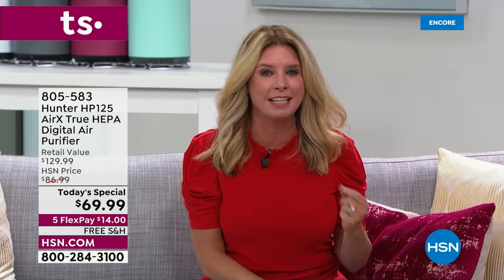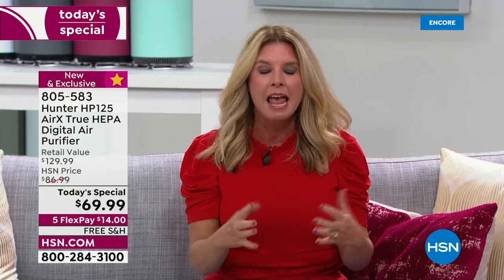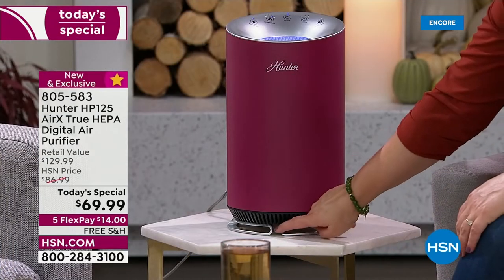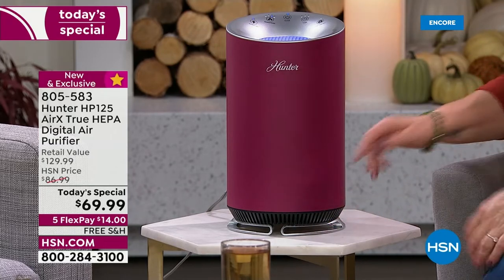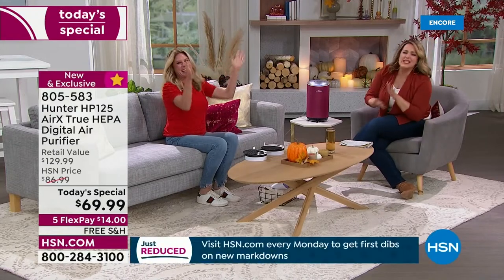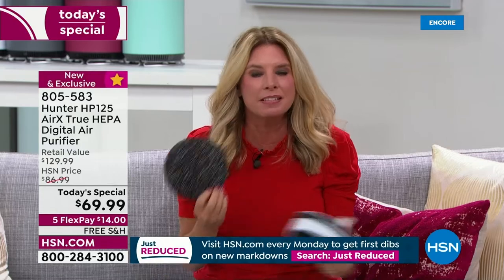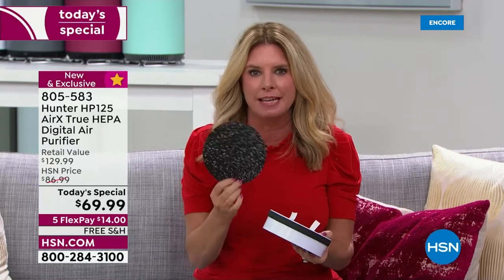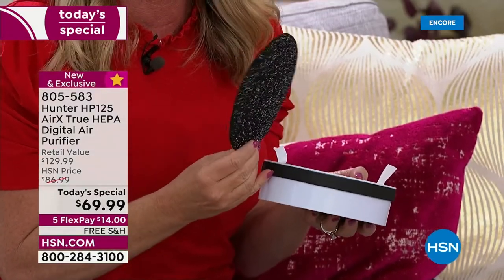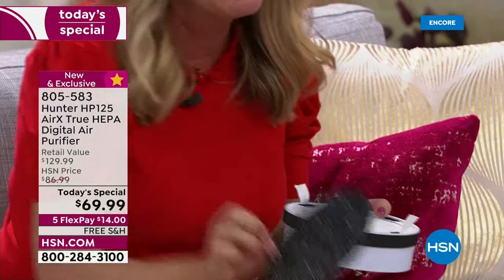Hunter created a very sleek, modern unit that has 360 degrees of air intake — pulling dirty air from the ceiling to the floor, front to back, and everywhere in between — then putting it through multiple layers of filtration. The exclusive eco silver technology inhibits the growth of microorganisms and bacteria in the air, those live airborne things that tend to grow on other filters like AC filters or surfaces.